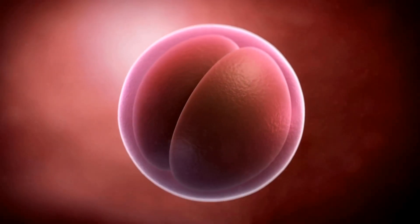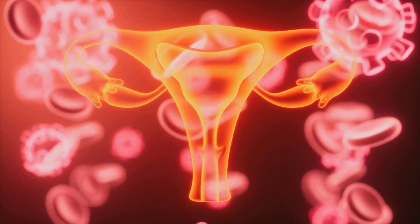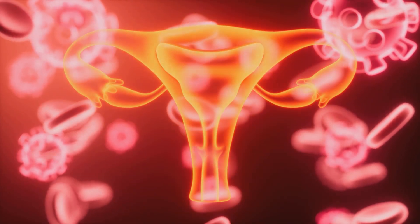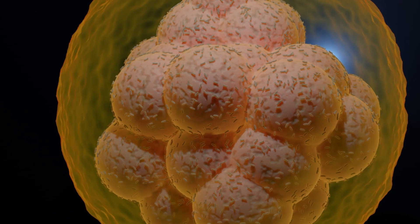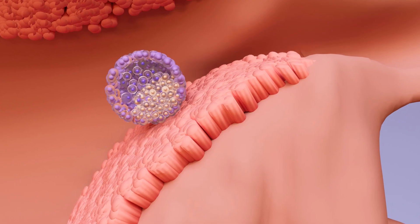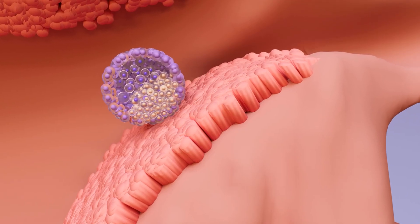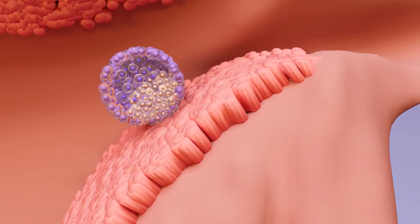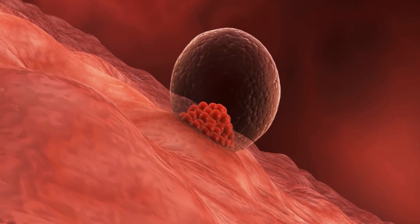When the egg is fertilized and a zygote is formed, cell division begins, with the embryo reaching the uterus about three to four days later at what is called the morula stage, when the embryo is seen as a solid ball of cells. On day five or six, a blastocyst — a hollow ball of cells — is formed and implants in the endometrium, the lining of the uterus, on the sixth or seventh day. This is the first stage of pregnancy.